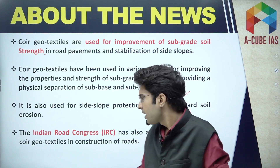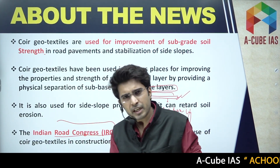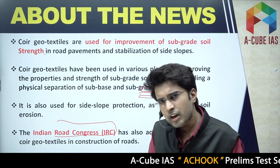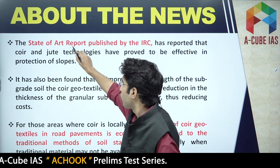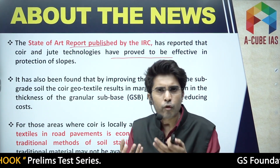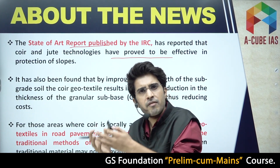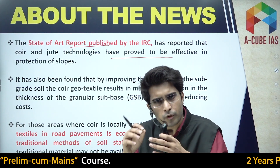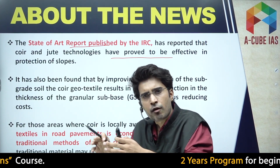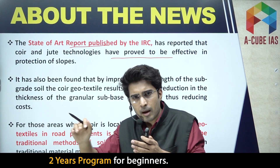The use of these geo textiles has been accredited by the Indian Road Congress. Recently, they released a state-of-the-art report confirming that the use of coir and jute technologies has proved to be extremely effective in the protection of slopes.